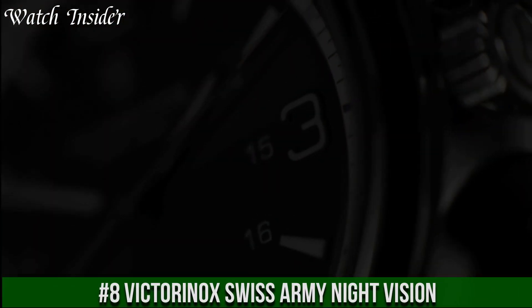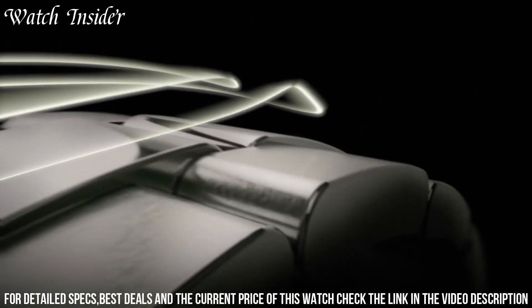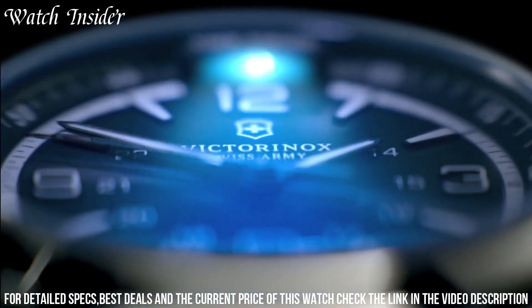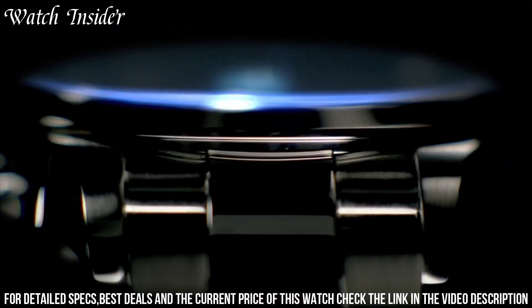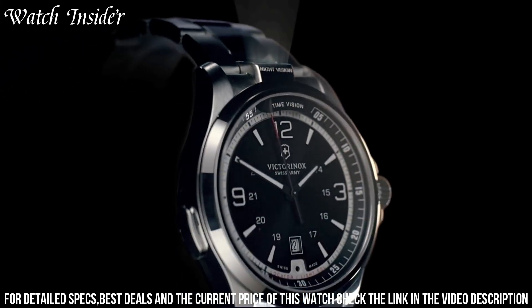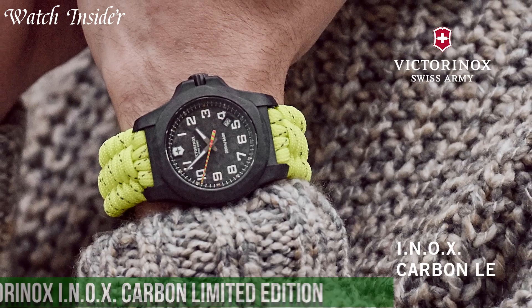Number 8: Victorinox Swiss Army Night Vision. A sleek and stylish timepiece designed to be practical in any situation. It features a black PVD-coated stainless steel case with a black dial that's easy to read even in the dark, thanks to its luminous hands and markers. The watch also has a red LED light activated with a push button to provide extra visibility at night. Other features include a scratch-resistant sapphire crystal, a date display, and a durable rubber strap.